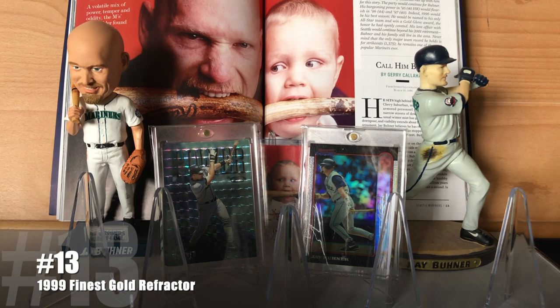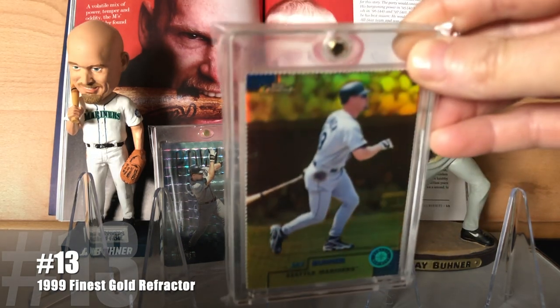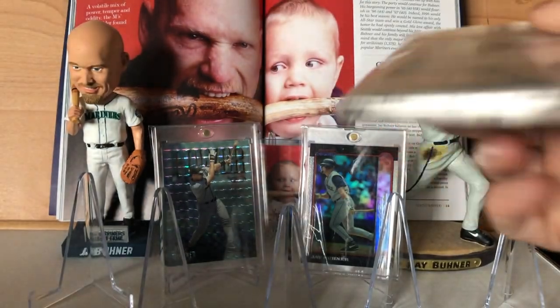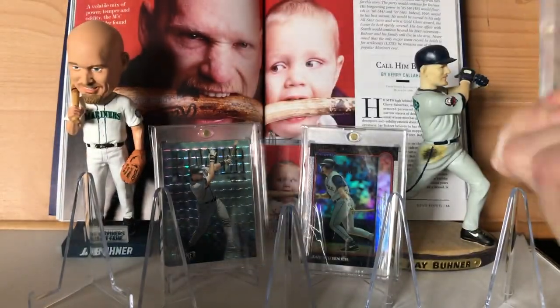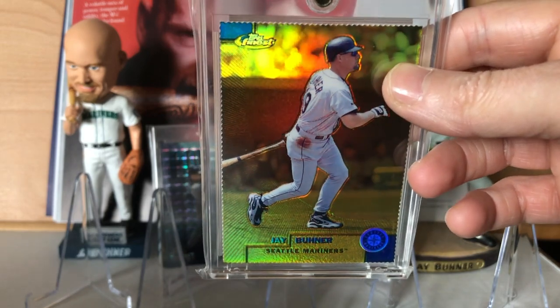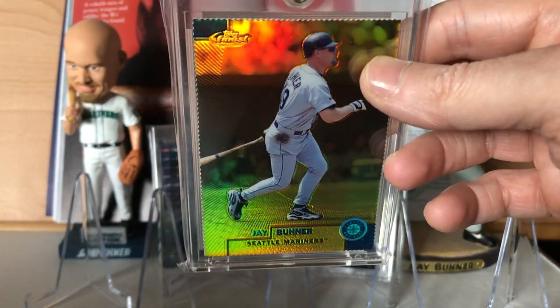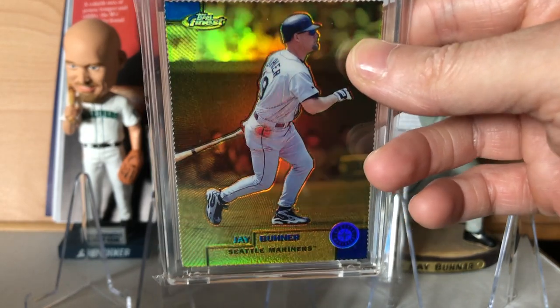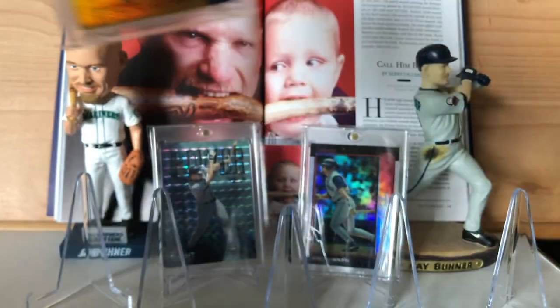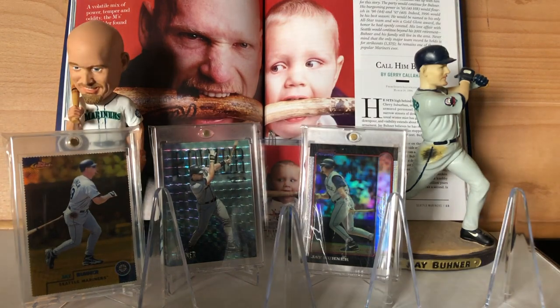At number 13, a card that is missing absolutely nothing, is the 1999 Finest Gold Refractor. This one is numbered out of 100. It's got everything going on you could ask in a card — a low serial number, badass die cutting all the way around the edge, and the sweet gold hue on an already cool card design. Just a badass card. I wish Jay had some of the subset cards so I could have more cards from that set in my collection.